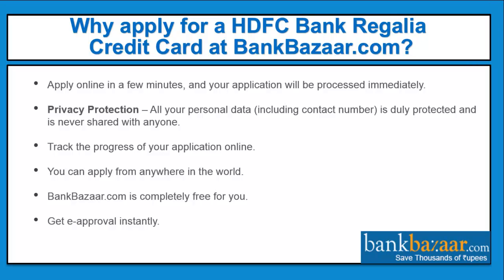Why apply for the HDFC bank regalia credit card at bankbazaar.com? You can apply online in a few minutes and your application will be processed immediately. Your personal data including your contact number is duly protected and never shared with anyone. You can track your application online, apply from anywhere in the world, use the service free of charge, and get e-approval instantly.